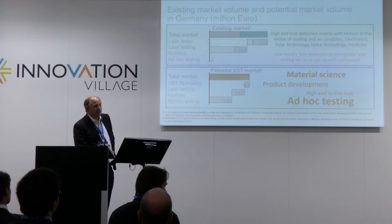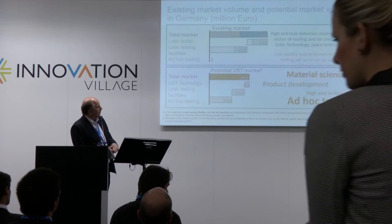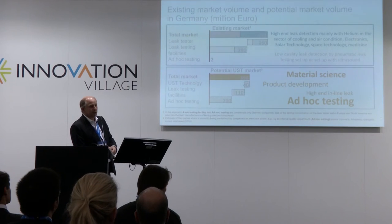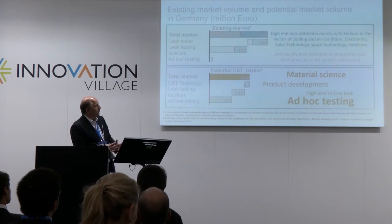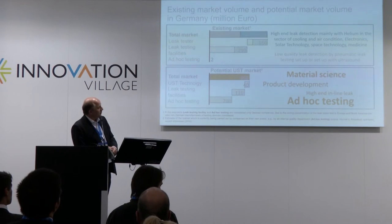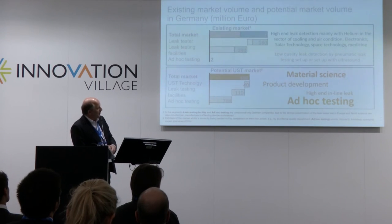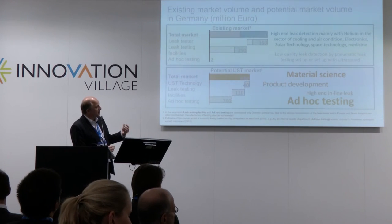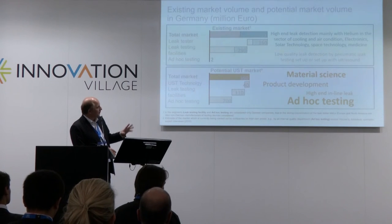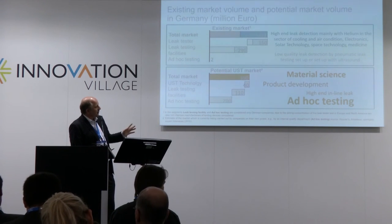We are optimistic because today you say: we have a problem, we have a leak, but where is it? In the future, you can say: there is your problem, there is your leak, we can solve it. In the first step, the method will have high potential in material science — for example, aluminum is not helium-tight under certain conditions, and some plastics are helium-tight even though everybody says they are not. In product development you can identify where a mistake was made. The biggest market is ad hoc testing, because everybody has a problem but nobody has knowledge in this area, and this new method can handle that.